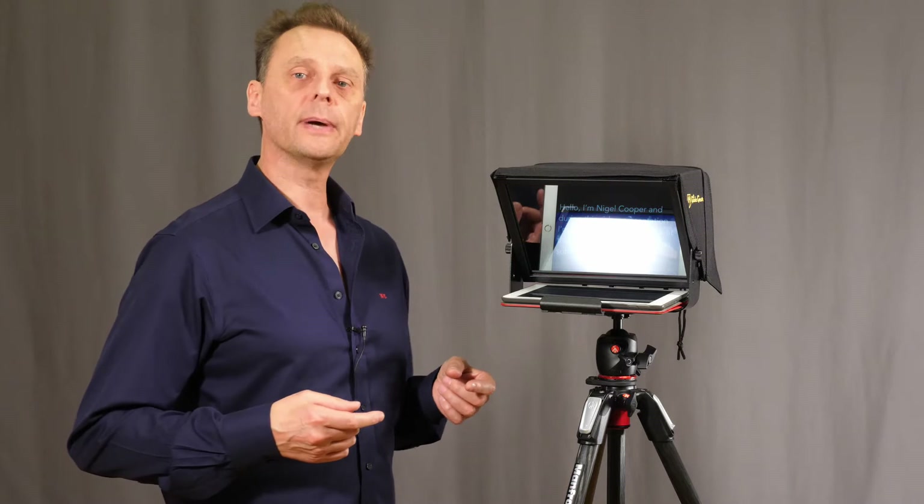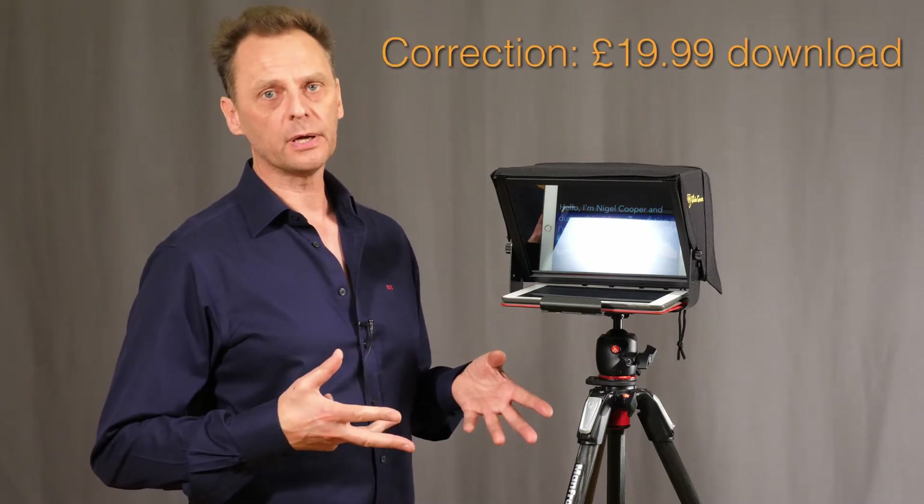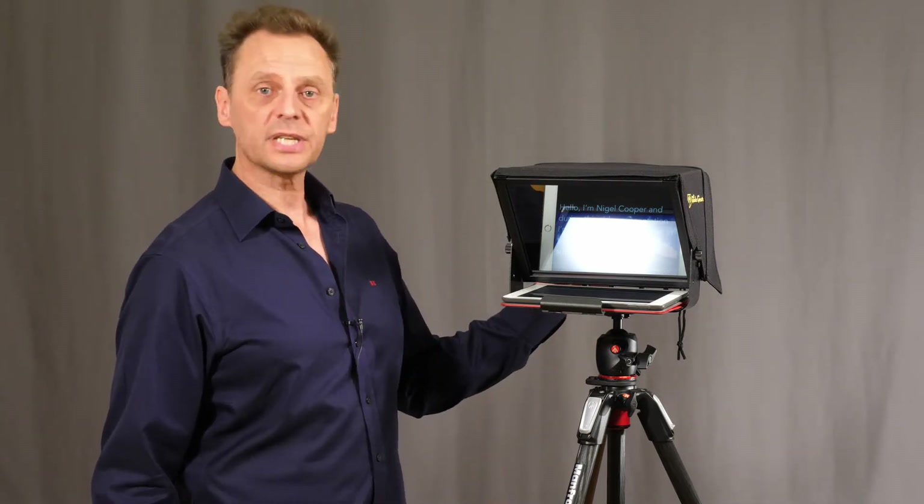PromptSmart Pro costs about £29 from the App Store, or from the other store for Androids and other devices. I'll put a link in the description below so you can check it out, but first let me step out of shot and do a quick demonstration to show you how effective this actually is.